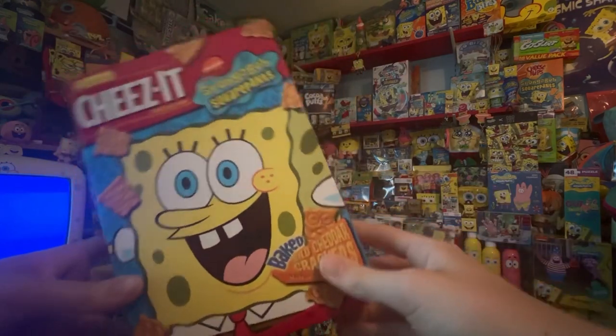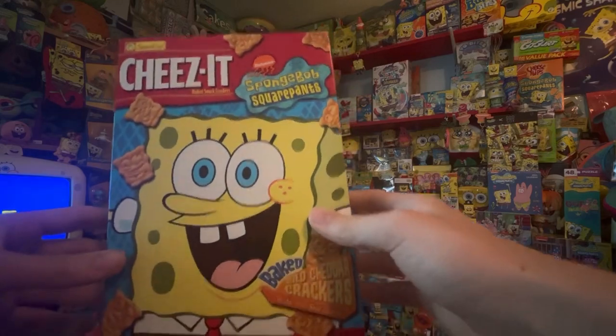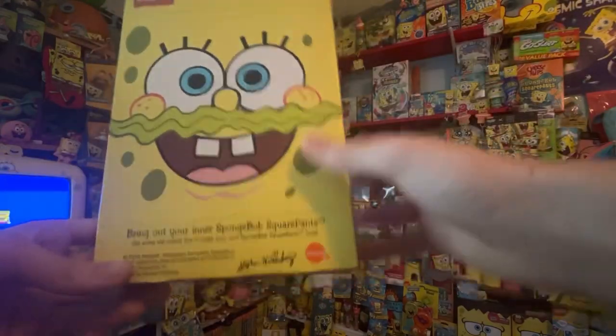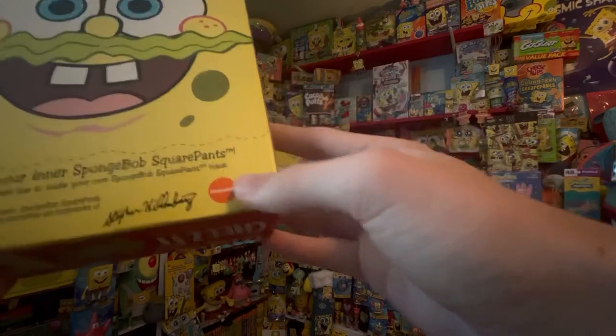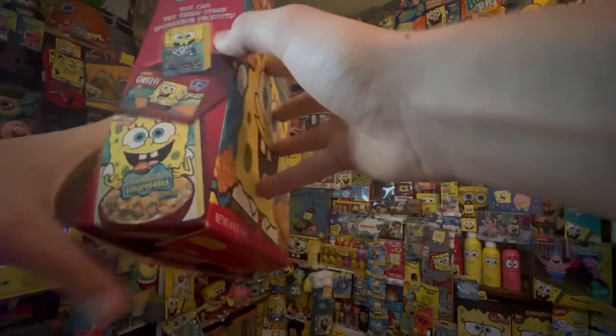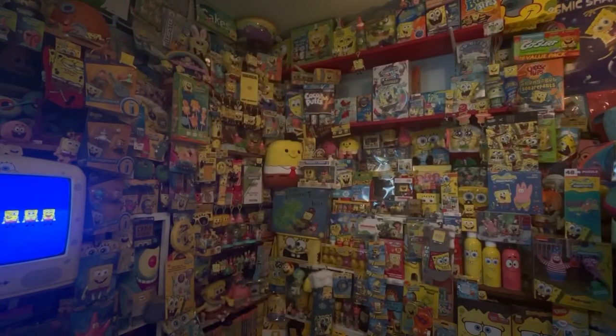I've been wanting this Cheez-It item for about three years and finally got it on eBay. Here's the weird thing about it: it has the old green label logo everywhere, it doesn't say 'movie' on it, and it has a kelp mustache SpongeBob cut-out. It has the Nick Movies logo but the 'movies' part isn't there — that's really weird. On the side it has all the other food products. This is a pretty unique SpongeBob Cheez-It box.